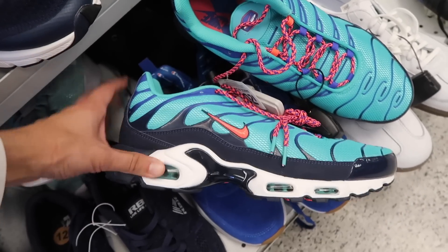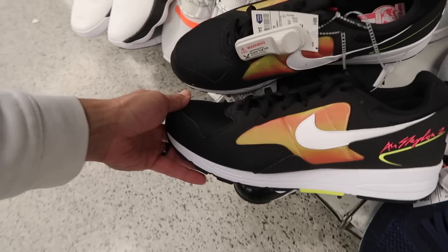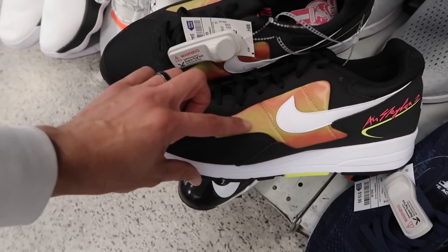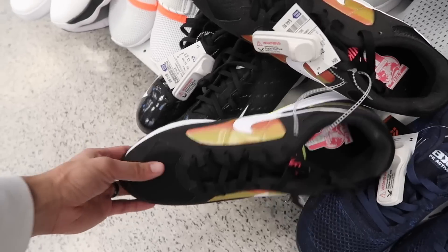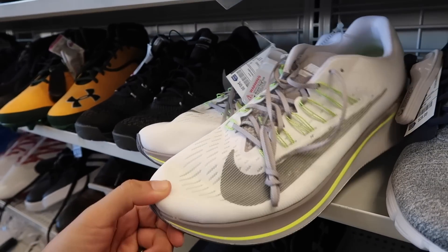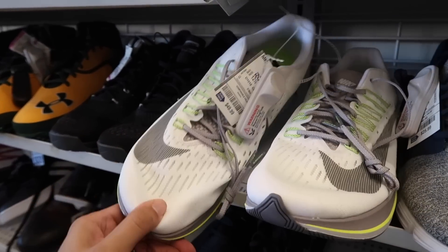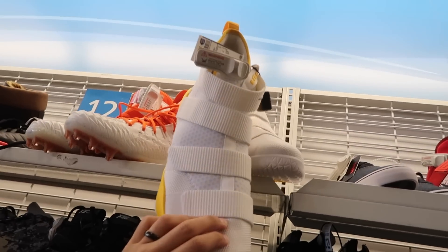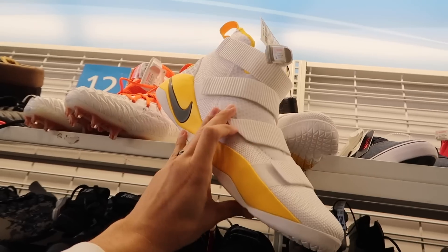Too big for me, but if anyone finds an 11 I wouldn't mind trading. Nike Air Skyline 2, black and orange and red, 45 dollars, also a size 13. Zoom Fly, 12 and a half, gray, neon green and white, 50 dollars. LeBron Soldiers, yellow, white and gray, 40 dollars, size 16.